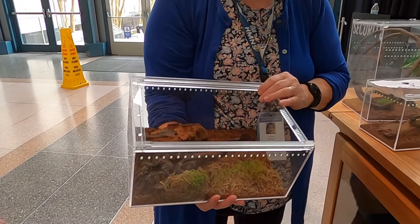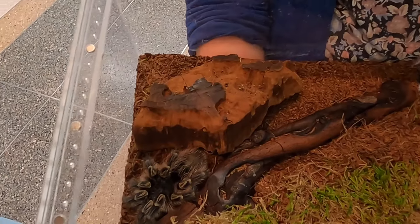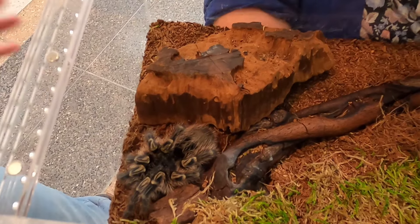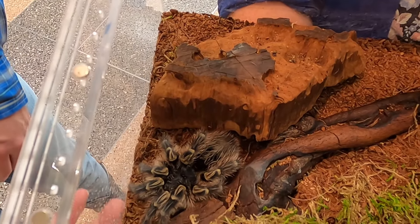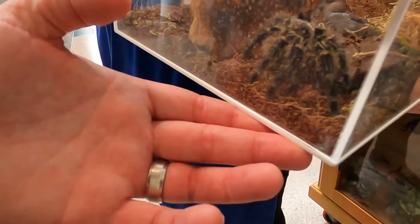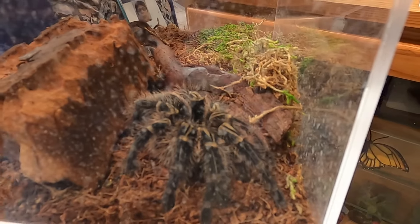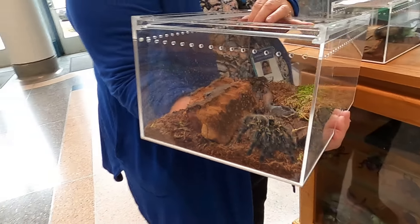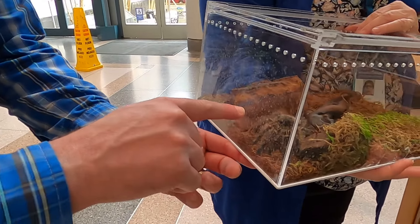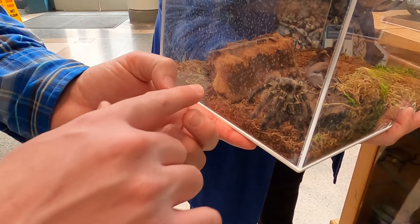And this is probably one that we're familiar with — the tarantula — and we think that's a scary creature, but it really will not go after you. It will sting you if you bother it, if you're in their habitat. But these will live up from 10 years as males or 30 years as a female. I had no idea a spider could live that long. And I've actually found these in the wild out in West Texas.